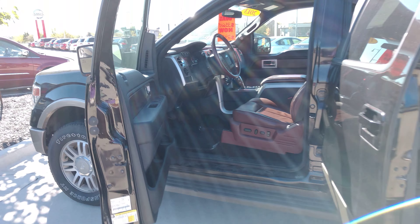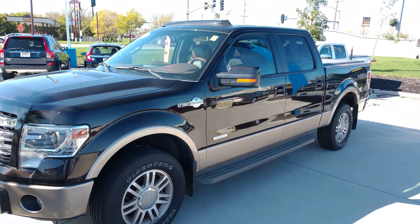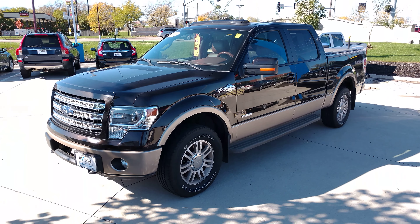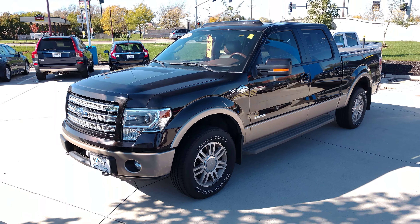Alright, thanks for watching guys. Before I let you go — this is also the EcoBoost 6-cylinder. Again, if you know anyone in the market for a vehicle that matches this description, have them reach out to us at Dave Wright Nissan Subaru. Thanks for watching!